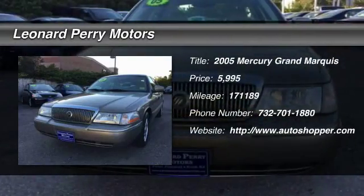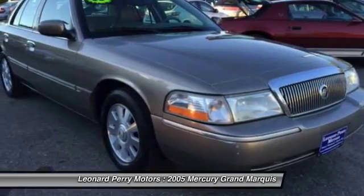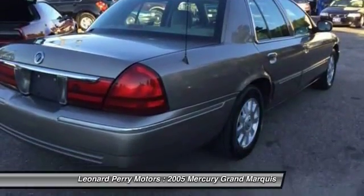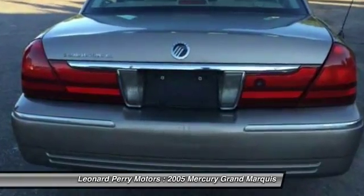The 2005 Mercury Grand Marquis. The Grand Marquis offers the roomiest interior and the most spacious trunk in its class. The class-exclusive standard V8 engine delivers 224 horsepower and can run on a unique blend of gasoline and ethanol, E85.